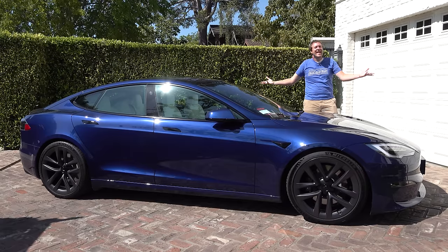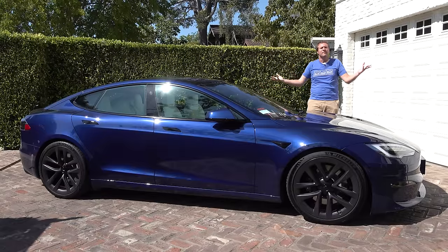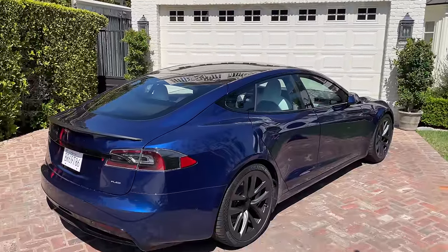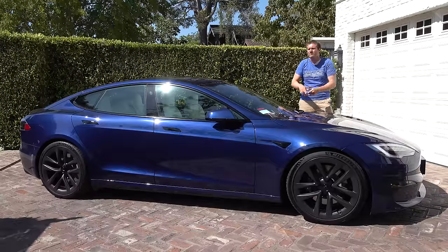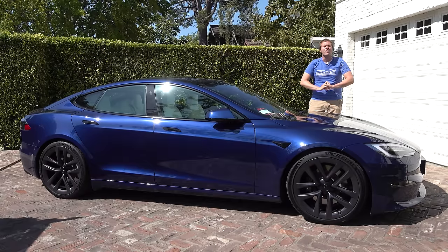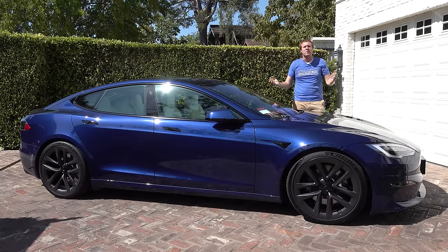This is the new Tesla Model S Plaid, and it's an absolute marvel of everything. But it's especially known for speed. This does zero to 60 in two seconds. Your favorite supercar or hypercar — this family sedan is faster. It doesn't matter which your favorite supercar or hypercar is, this is faster than all of them. This car is amazing, and today I'm going to review it.